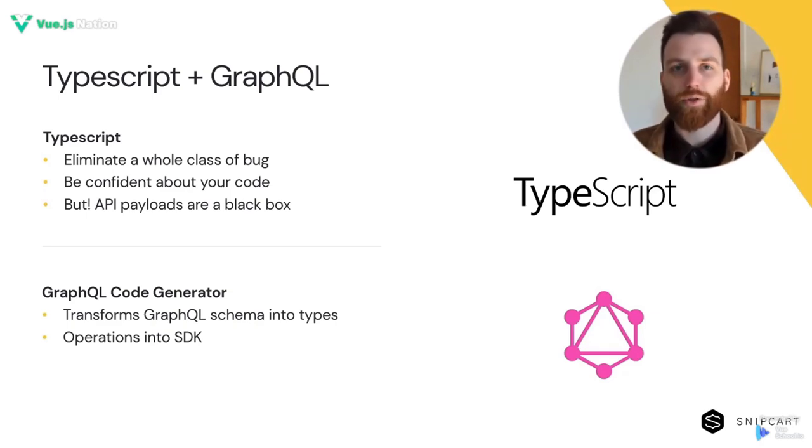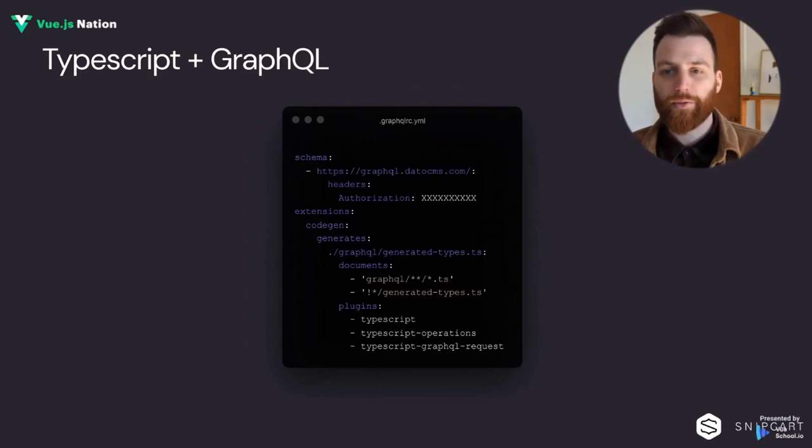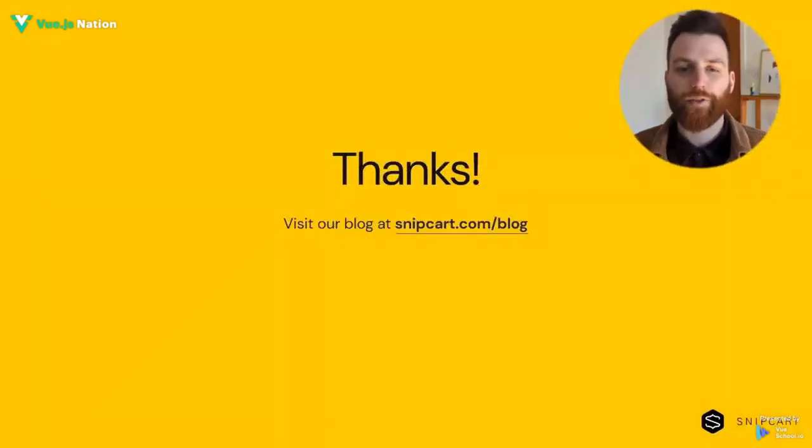This is where GraphQL code generator comes in handy. This tool allows devs to transform GraphQL types and operations into something else — in our case, TypeScript types and interfaces. Here's a high-level summary of how this works: you provide the URL where your GraphQL schema can be obtained, which is your CMS GraphQL API endpoint. You can also specify the queries and fragments in your codebase to have this tool generate a tailor-made SDK for your queries. You use the CLI to generate the types and watch for changes. And there you have it — an end-to-end typed website that is a breeze to work with.